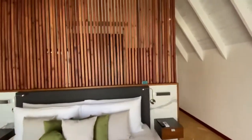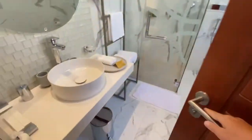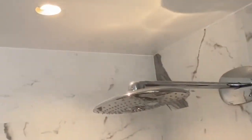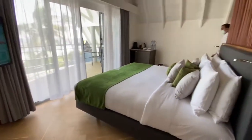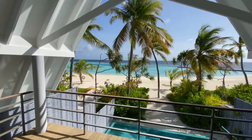The maximum occupancy of this villa is four, and if needed, on the above floor we can make this bed as well. We can separate these two beds and use them as two separate single beds. We can open the door connecting the rooms as well.